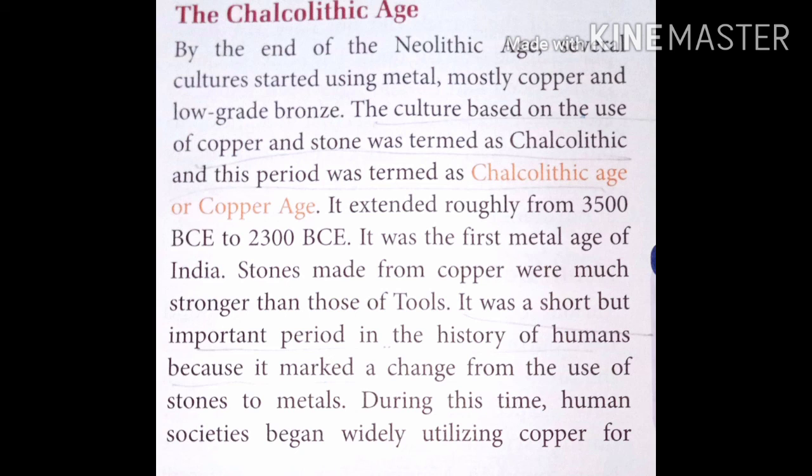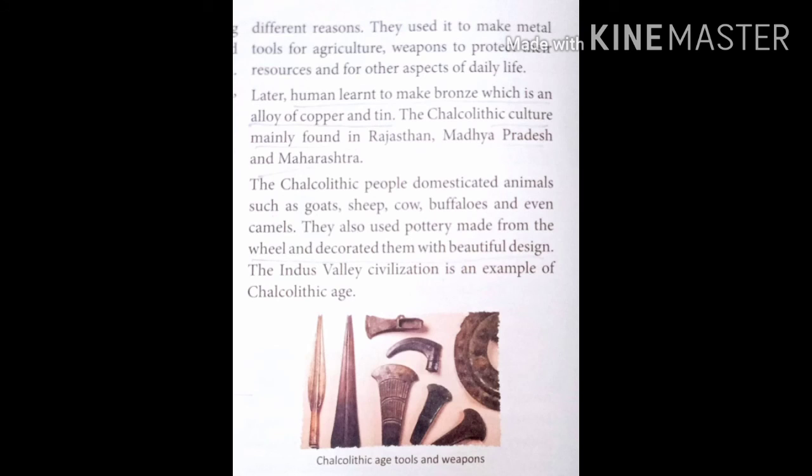Later, humans learned to make bronze, which is an alloy — a mixture — of copper and tin. The Chalcolithic culture was mainly found in Rajasthan, Madhya Pradesh, and Maharashtra. The Chalcolithic people domesticated animals such as goat, sheep, cow, buffaloes, and even camels. They also used pottery made on the wheel and decorated it with beautiful designs. The Indus Valley Civilization is also an example of the Chalcolithic age.